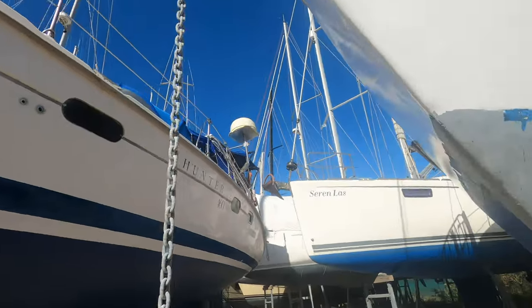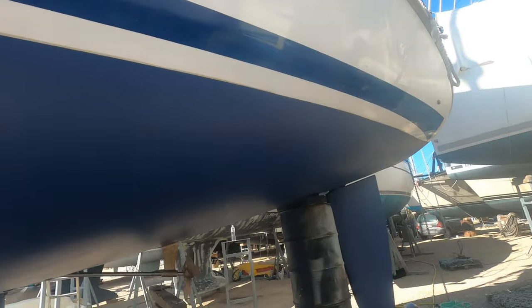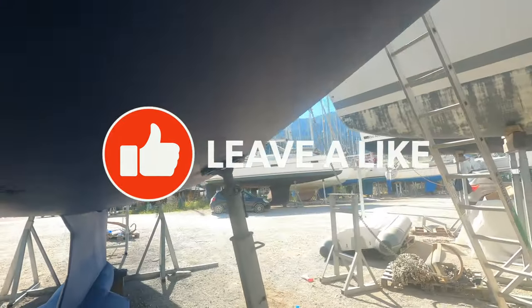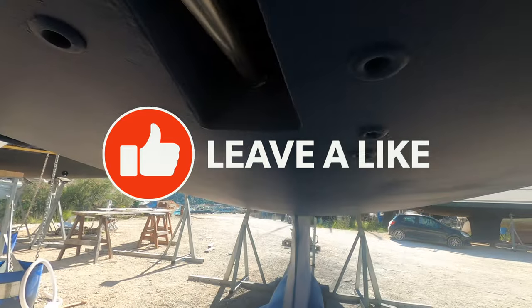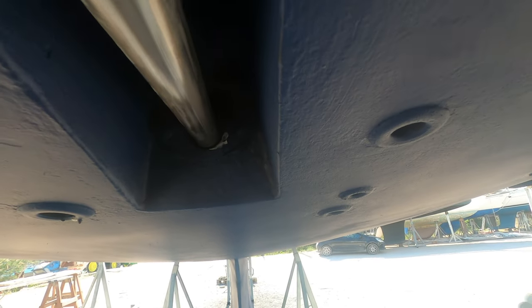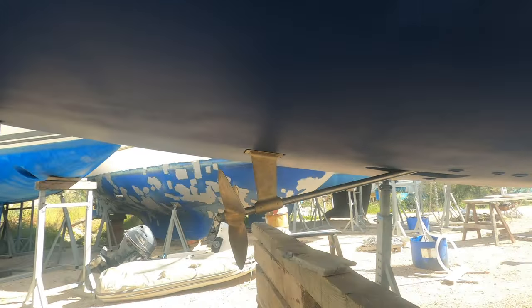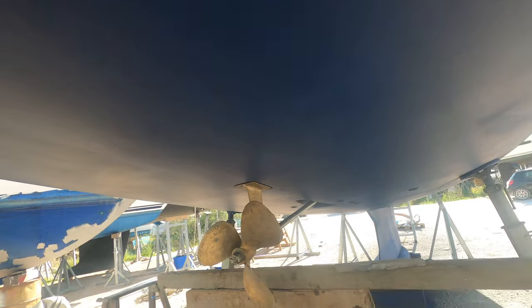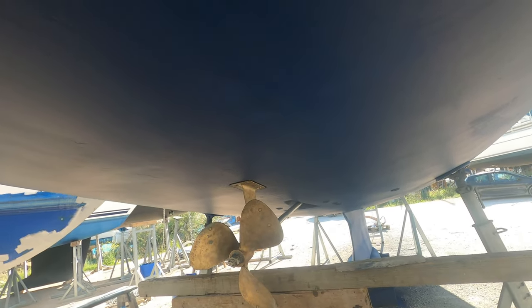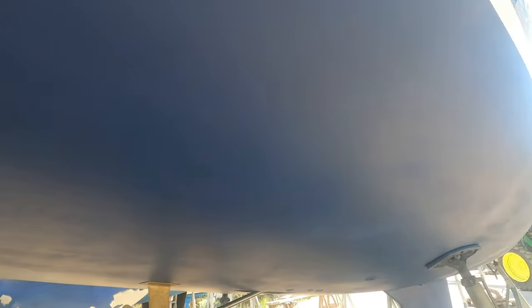We've got the Hunter stickers on - they look pretty good. The dry fit of the P-bracket has some adjustment to do - it's touching the side so it needs to come over and up slightly. They're going to come back tomorrow, take out all of the old sikaflex and fettle it. They're doing it in their spare time so they can only spare a couple of hours at a time. Very grateful to them for doing it.